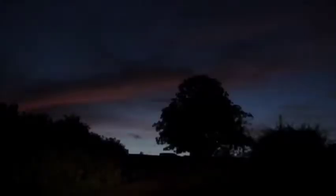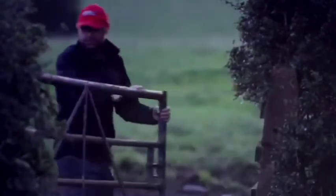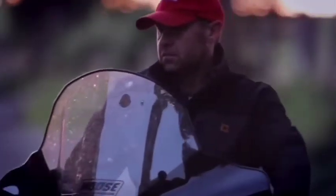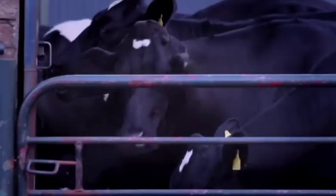In this video we are presenting Friesian cows, their management, their milking system and marketing. You can see the Friesian cows moving towards the parlor, and here you are seeing that they are waiting for their milking.